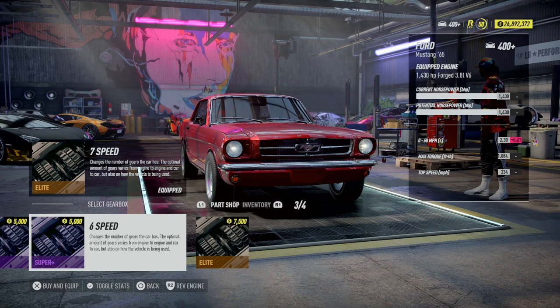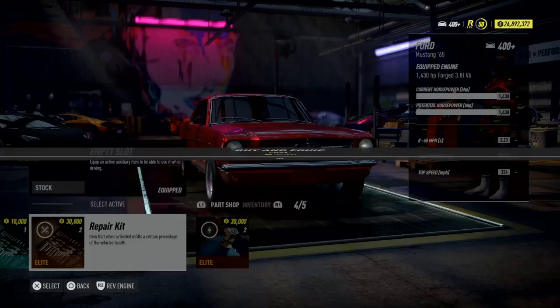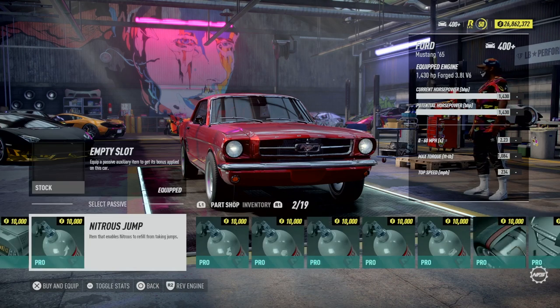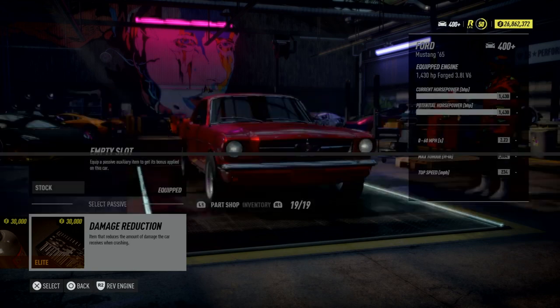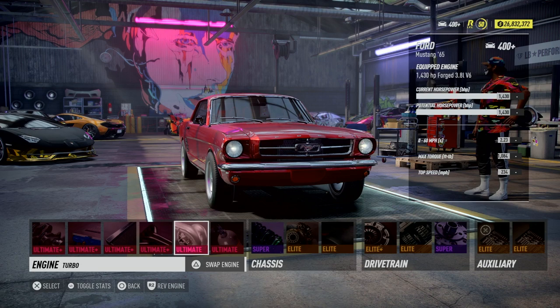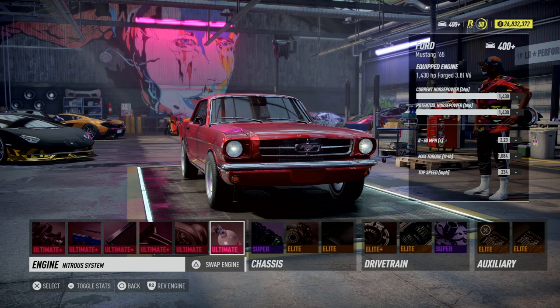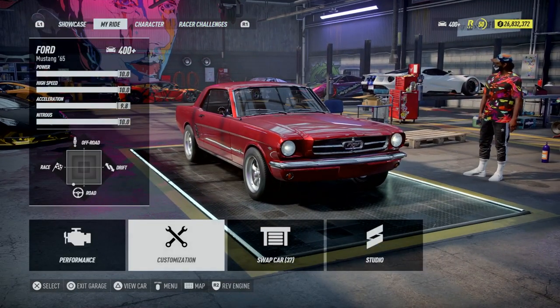Got the seven speed in there. We'll go with that. And of course we're always going to go with two repair kits, because cops are relentless in this game. We'll go with damage reduction. Yeah, so we're rocking that 3.8 liter V6, 1430 horsepower, in an old school Mustang.